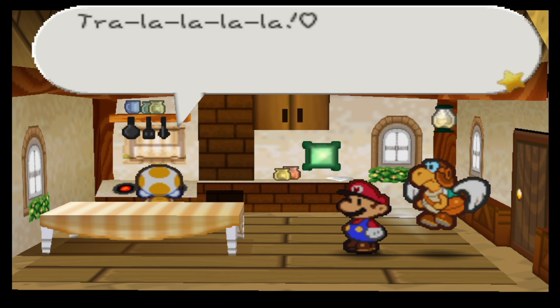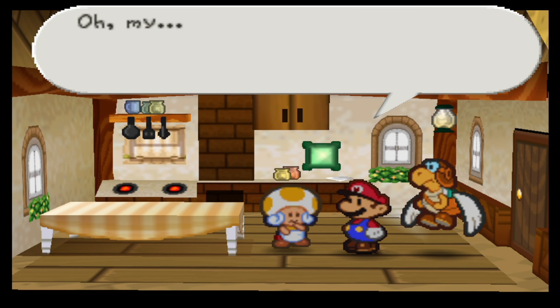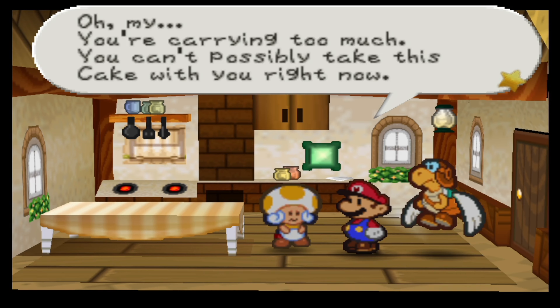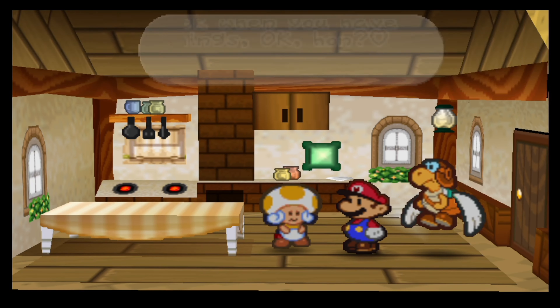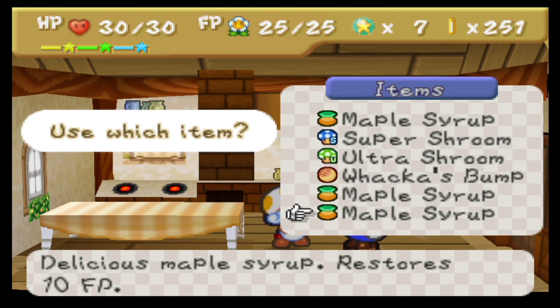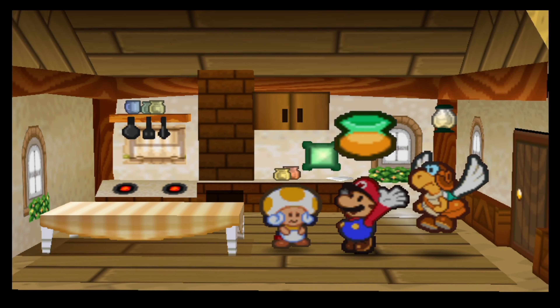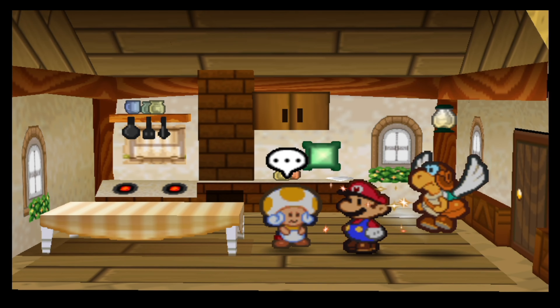Tra-la-la-la-la-la. Is that always what people sing the moment they start cooking? I always carry too much stuff in an RPG — you should know about that. What can I ditch? I still need the cake mix and the goom nuts, I cannot actually ditch those. Let's just use the maple syrup.